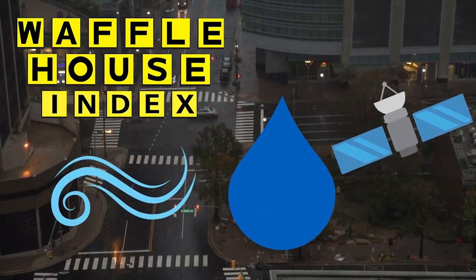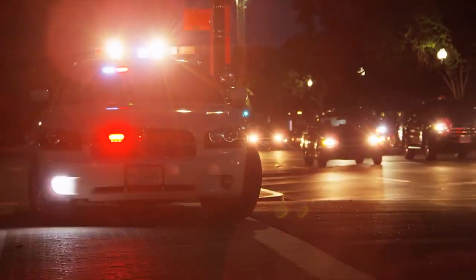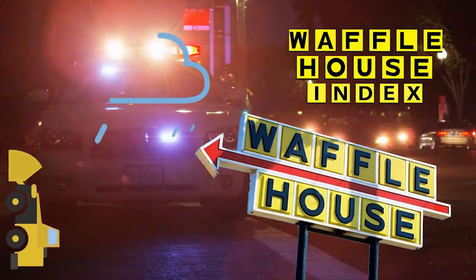rain, and satellite imagery, it helps emergency responders understand where efforts need to be focused. First responders use the status of Waffle House restaurants to determine how badly an area was damaged in a natural disaster.